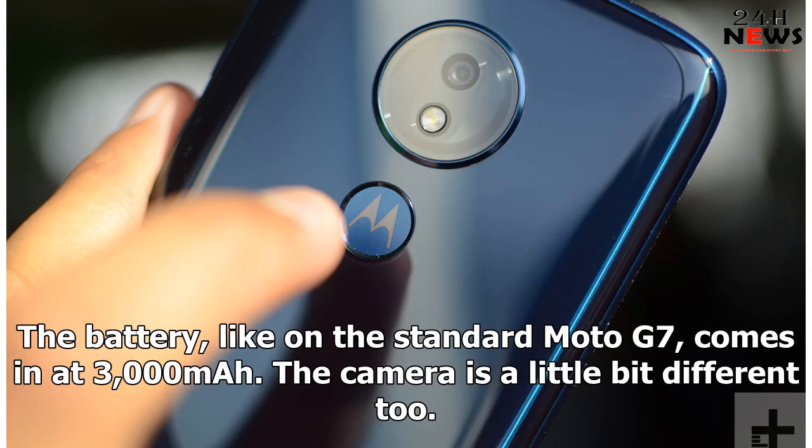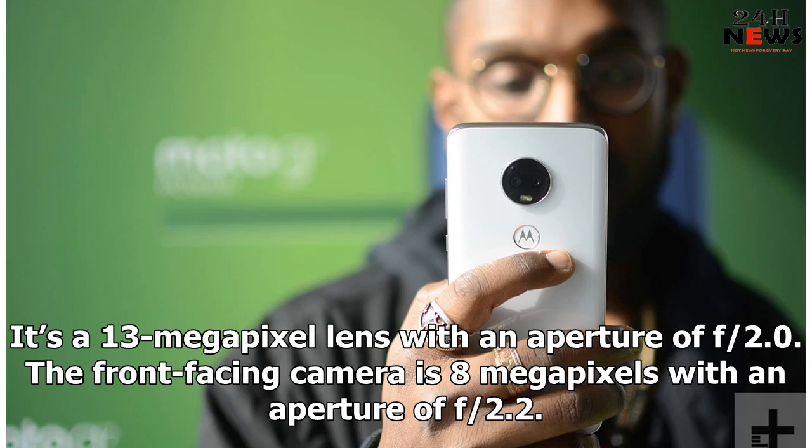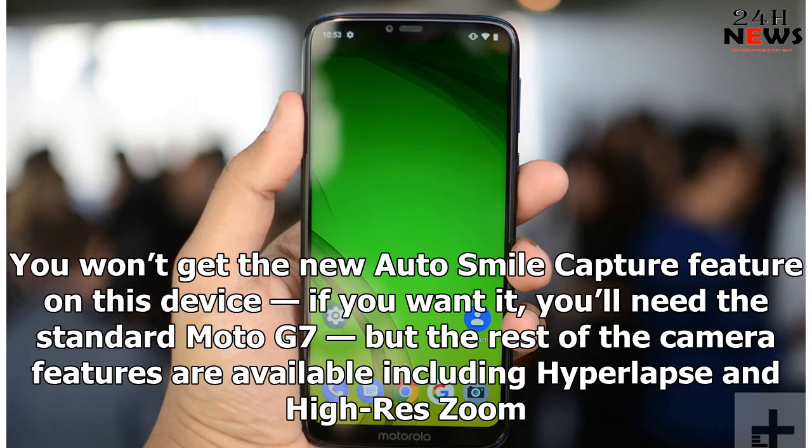The camera is a little bit different too. Instead of a dual-sensor rear-facing camera, there's a single one — a 13MP lens with an aperture of f/2.0. The front-facing camera is 8MP with an aperture of f/2.2. You won't get the new Auto Smile Capture feature on this device; if you want it, you'll need the standard Moto G7, but the rest of the camera features are available including hyperlapse and high-res zoom.